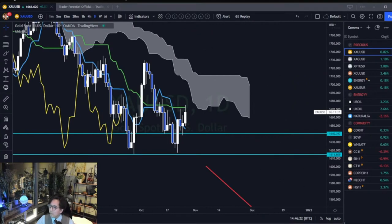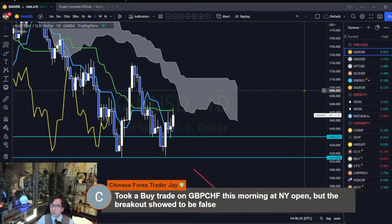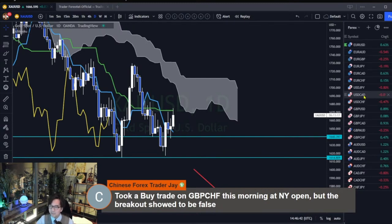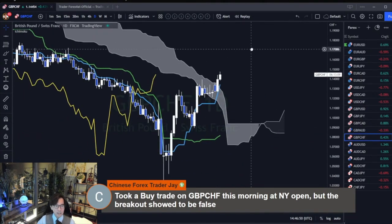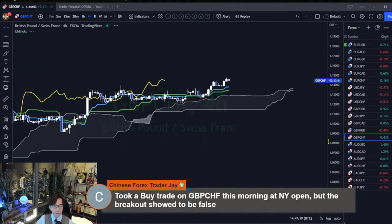Jay says he took a buy trade on Pound Swiss Franc this morning at the new open, but the breakout showed to be false. Let me check the Pound Swiss Franc and look into why it was a fake breakout. Here is the daily chart — it broke the kumo, which is a nice signal for a continuous bullish trend. The kijun sen angle is up, there was also a tenkan-kijun sen gold cross, chikou span break, and kumo breakout happened today. I think he caught the right time to buy.